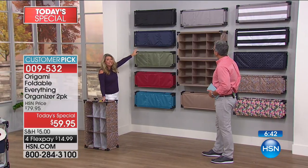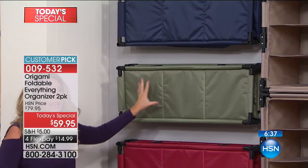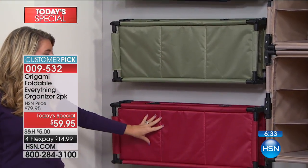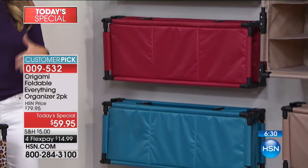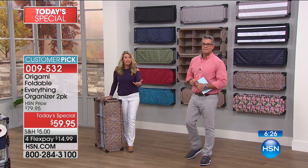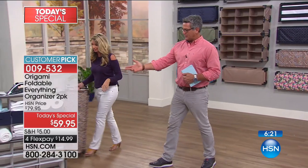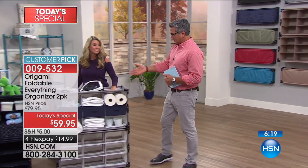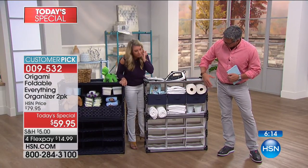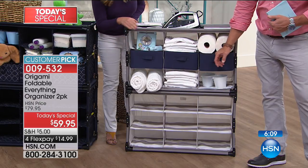We've got black and navy — gorgeous. Sage is ridiculous — if you wanted to accent it with whites and stuff, it gives that crazy pop of color. Red and then our teal. You want organization but you don't want to skimp on design or quality. And if you want to use it as your little linen closet, you can — sheets, towels, laundry detergent with the drawer addition.